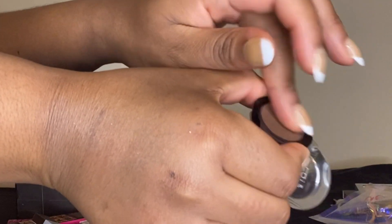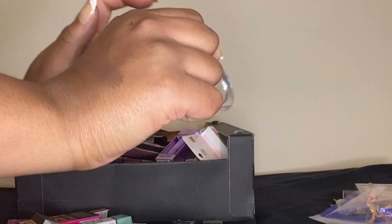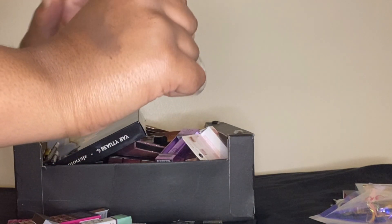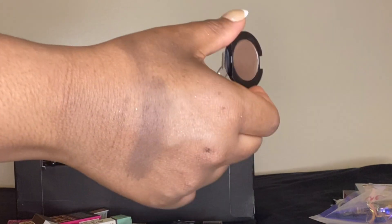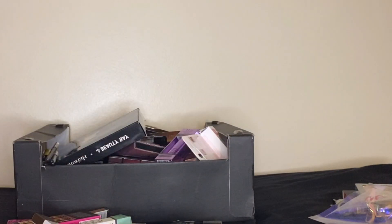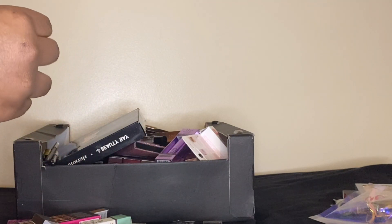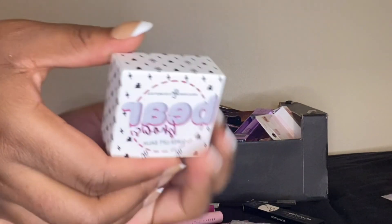Here is a single shadow palette literally hanging by a thread, and you guessed it — I will be keeping it. It doesn't swatch very well though; it requires a lot of layering. It's a quite nice simple brown shade, but it's on its last legs so I'm going to put it in the declutter pile.